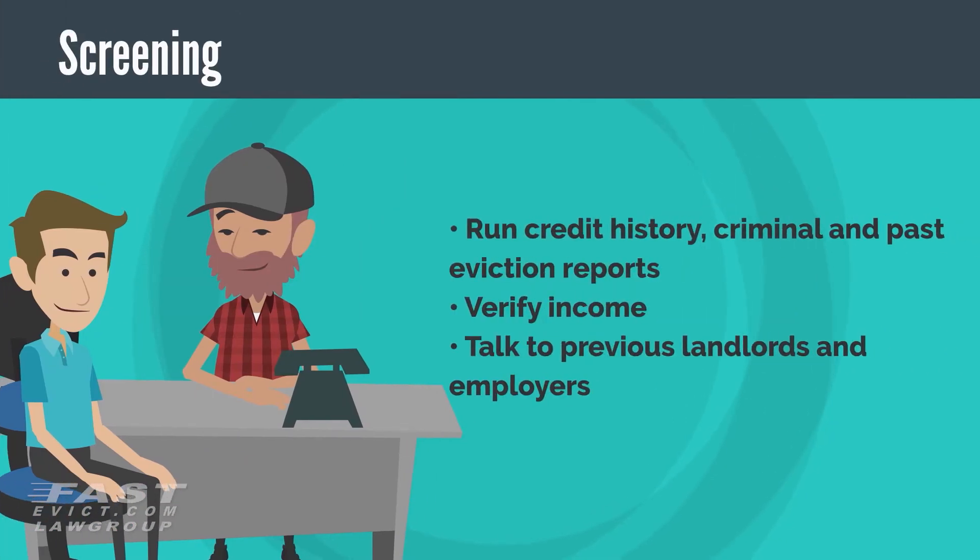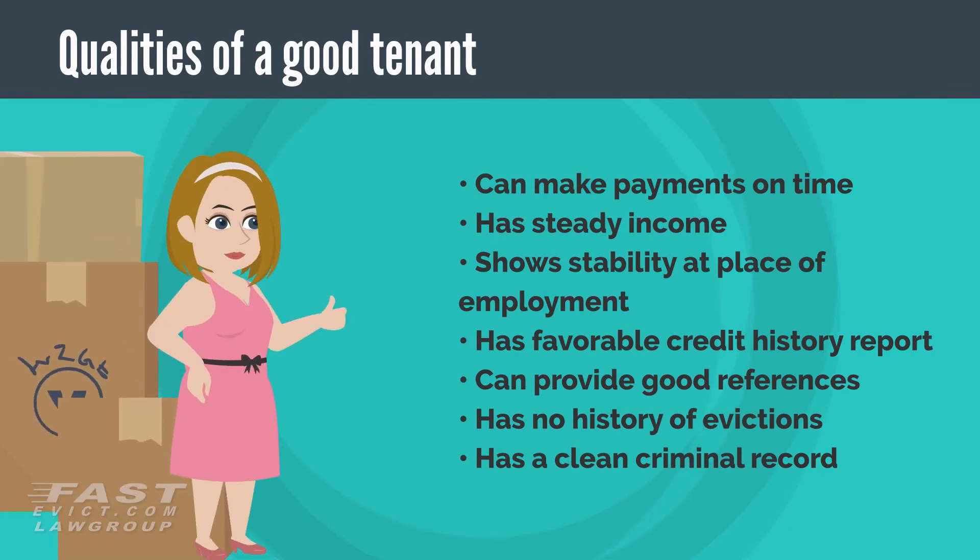After you have a few good potential candidates, it's time to thoroughly screen all of your applicants. This should include all adults who are going to be living at your property. You should always at least run credit history, criminal, and past eviction reports, verify income, and talk to previous landlords and employers. Remember that you need to make sure your possible tenant possesses all the qualities we just mentioned, so don't stop until you are satisfied they qualify as a good tenant.